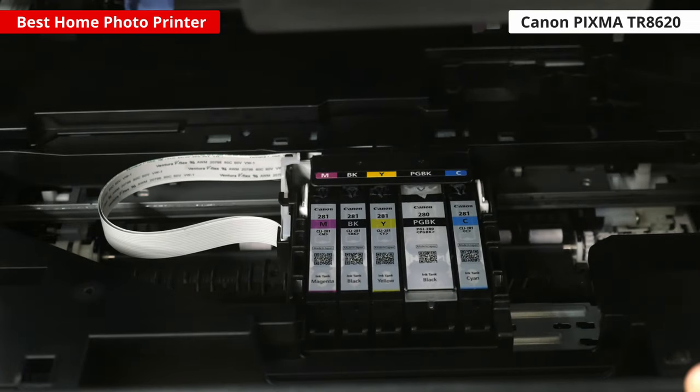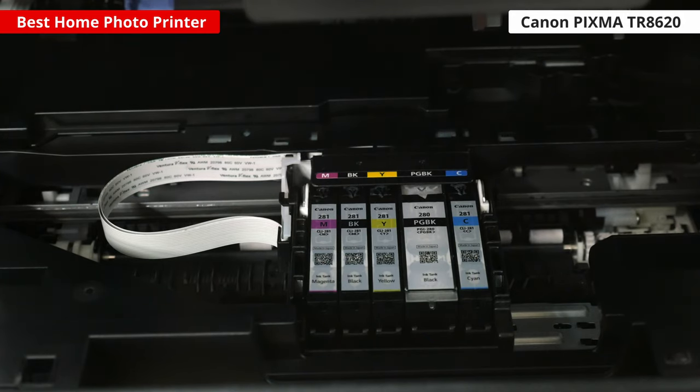On the downside, you can't get that many pages out of it before the cartridges are empty, though it isn't as bad as some other models we've tested. Despite the fairly inexpensive cartridge costs, it'll still quickly get expensive to print with this one.